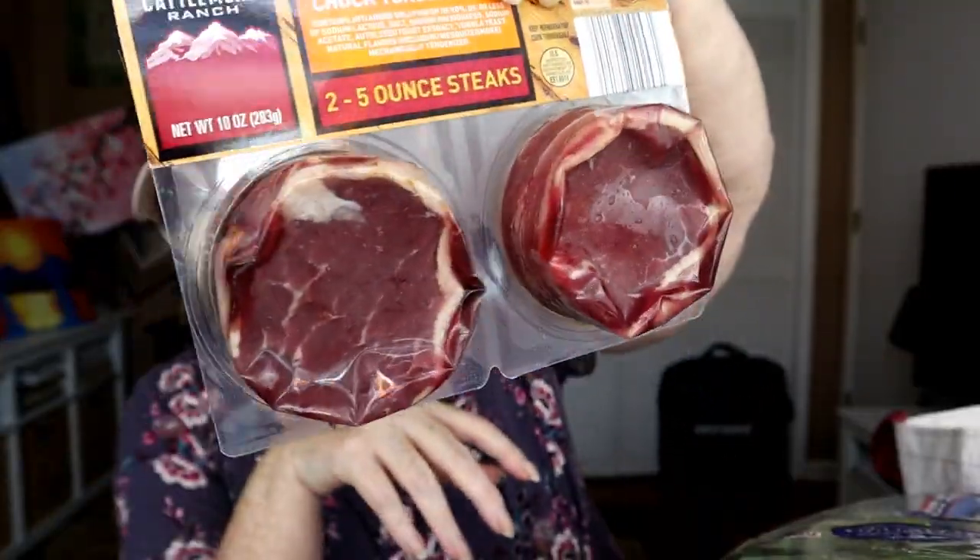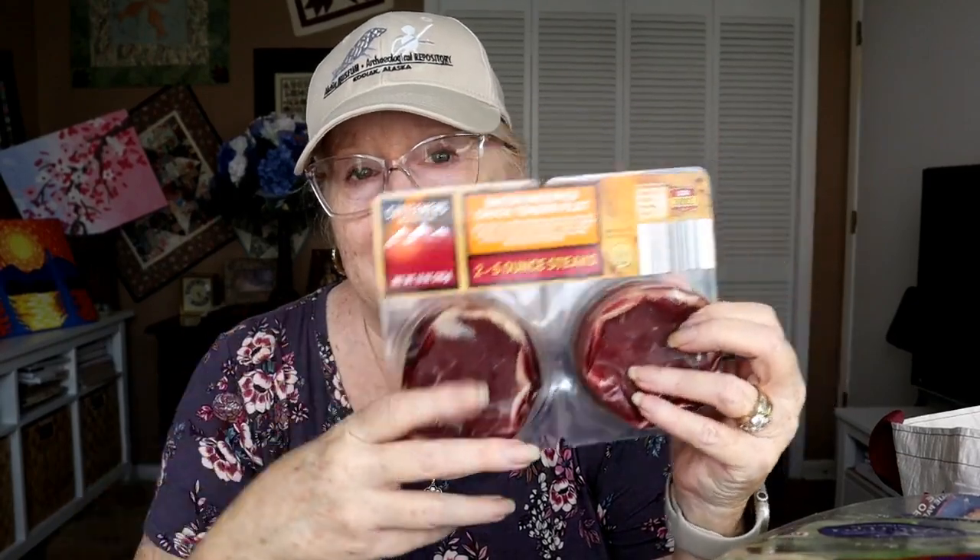Then I got these two five-ounce bacon-wrapped chuck tender filets. I had these once before when I was trying to get my dog Eddie to eat and got them on clearance. This time they're for the big dog — Jerry. I have filet mignon in the freezer from Costco for me, and Jerry eats New York strip, but these were a good buy so I grabbed a couple. It's 10 ounces, two steaks, $6.99 — so $3.50 per steak. Can't beat that.